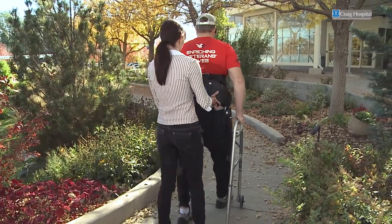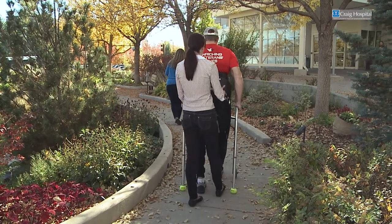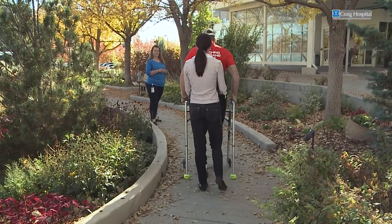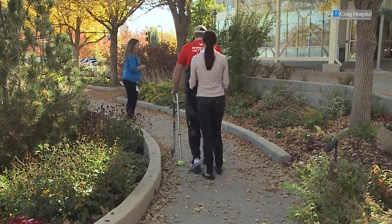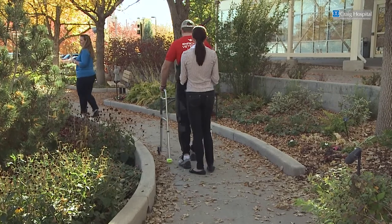By leaning forward, you start initiating walking. By leaning backward, you stop again. You can then put yourself in a different mode, which we call the sit mode — you lean backwards and can sit down into your wheelchair or another chair. You can even use the device because of the slim profile while sitting in a car, so you really can use it throughout the whole day in conjunction with the wheelchair.